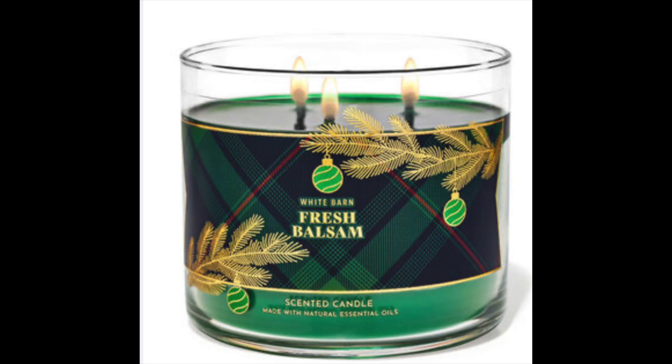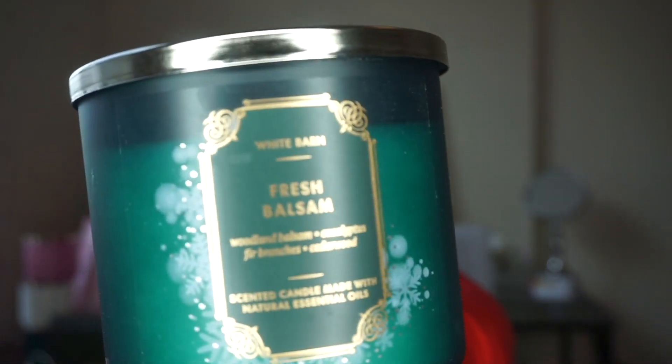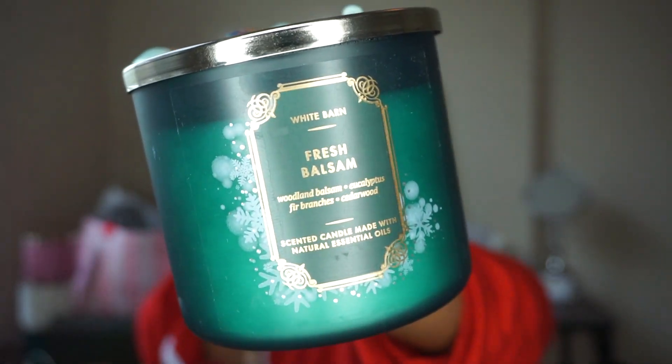First things first, I needed Fresh Balsam — or Woodland Balsam, whatever you want to call it. This one is Woodland Balsam with eucalyptus, fir branches, and cedarwood. I love this candle. This is my favorite candle. The candles are on sale for $9.95, which is basically $10.